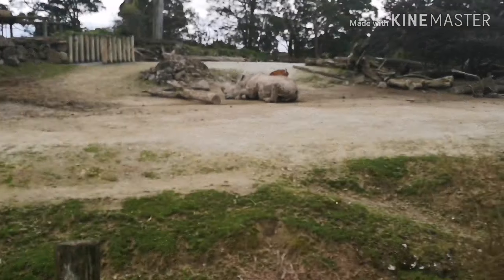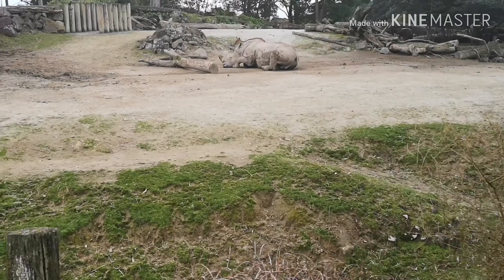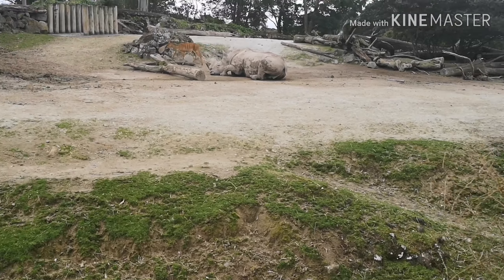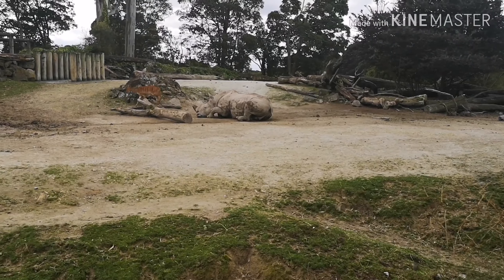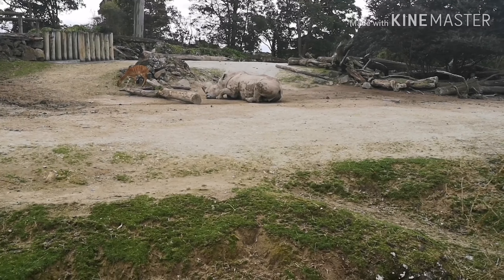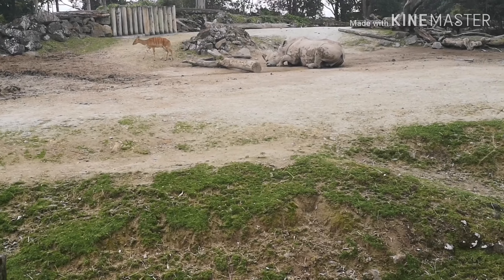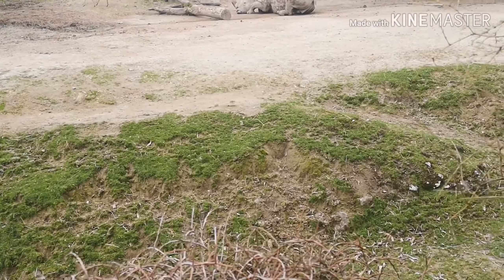And this is where the rhinos are. On the other side there are giraffes and zebras, I think. You can see it's a single rhino and it's not even moving. Come on, move! Nope, it's not moving.